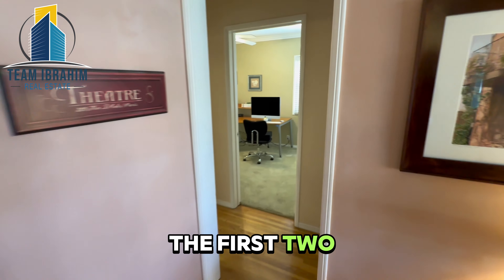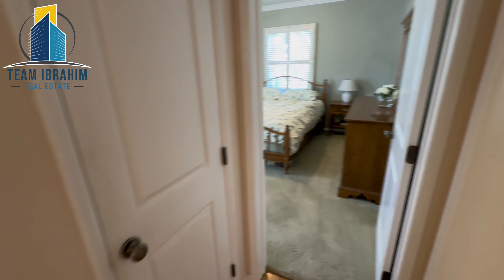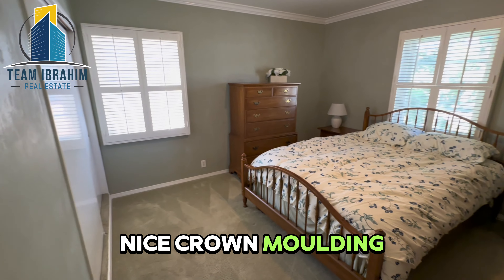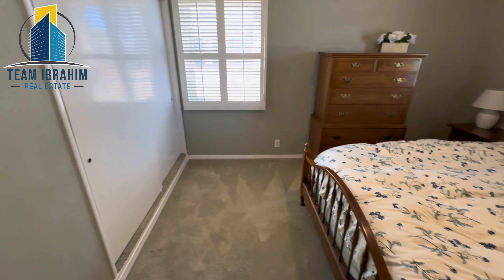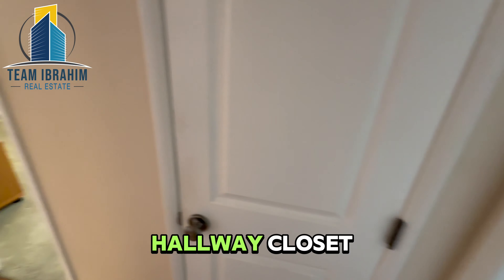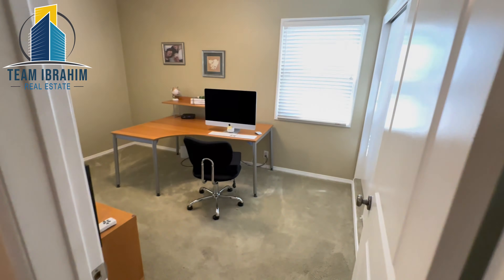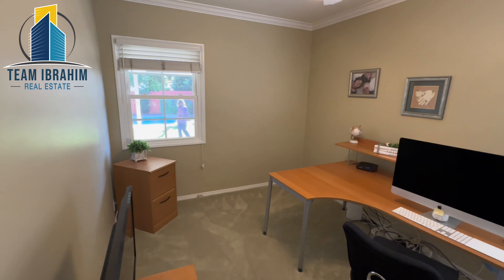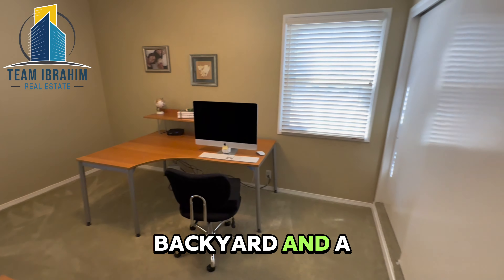Let's check out the first two bedrooms. First bedroom here — nice crown molding, good space, hallway closet. Second bedroom here has two windows, one to the backyard, and a closet.